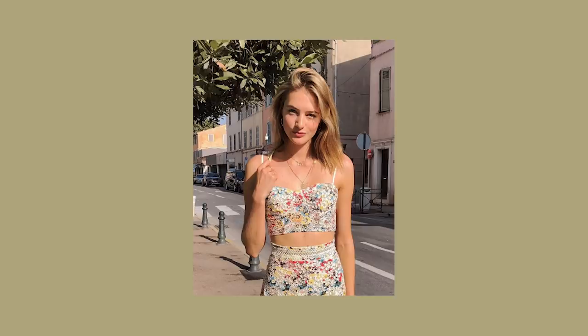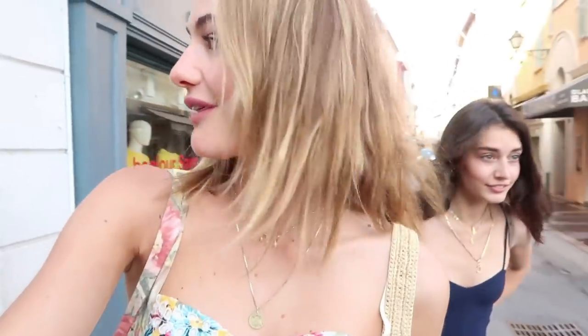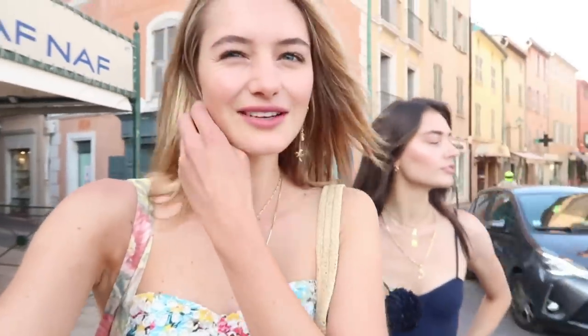We're going to show you guys how to make an Instagram picture. We'll walk around through the streets finding a nice, kind of sunny spot, because the light is really important — I think that's number one.